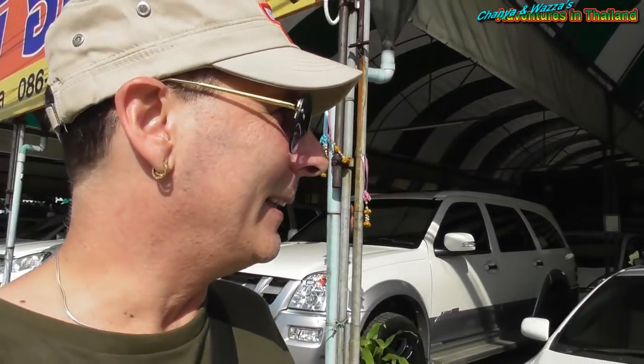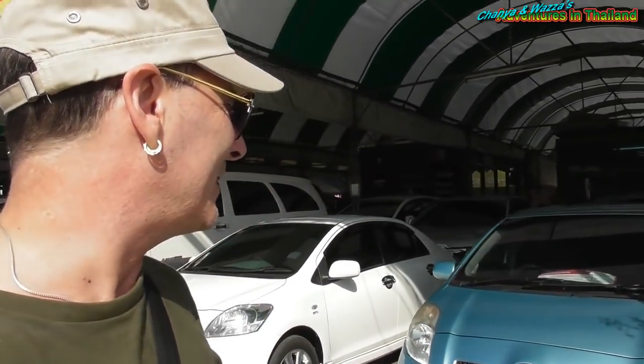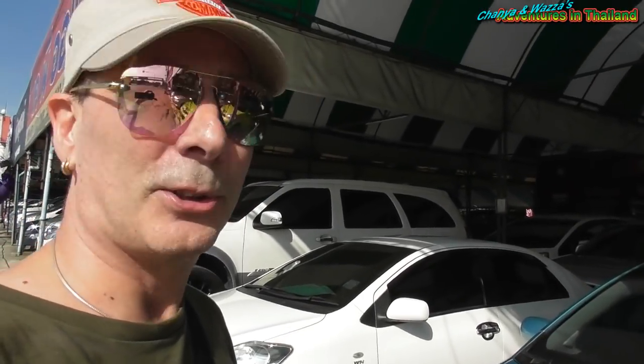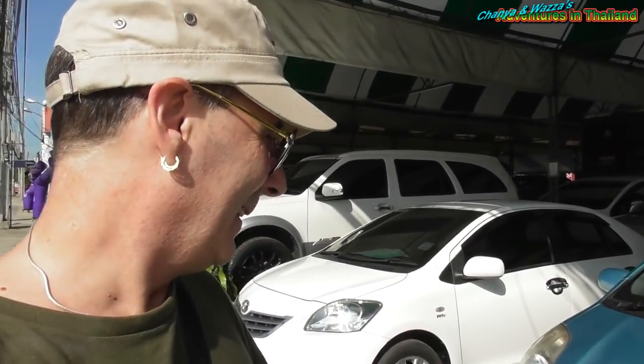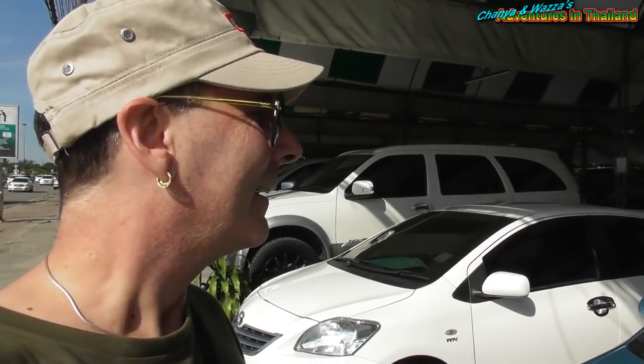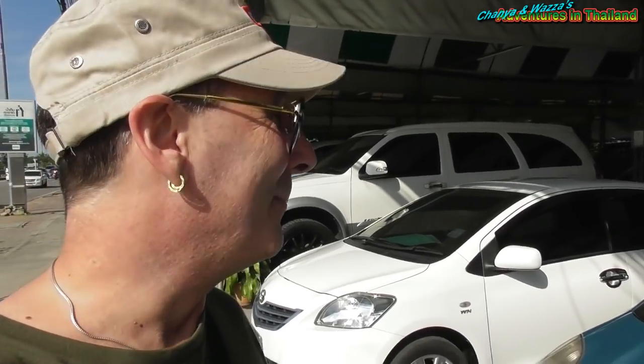Here's one in the window — a Toyota Yaris. This is a 2006 model Yaris. I wish I could speak more Thai, but they're looking at 259,000 baht for that one. All in all, it's not looking too bad a condition.